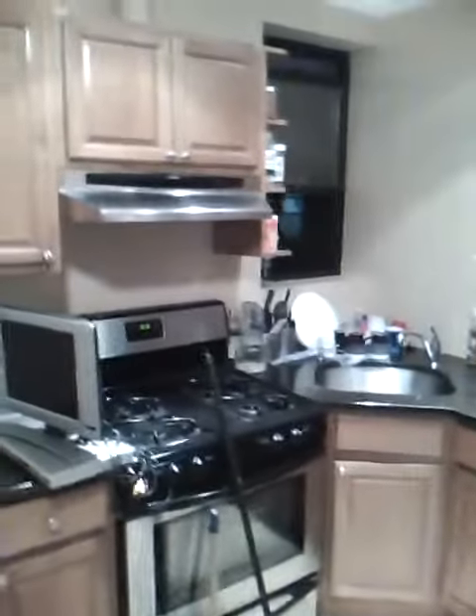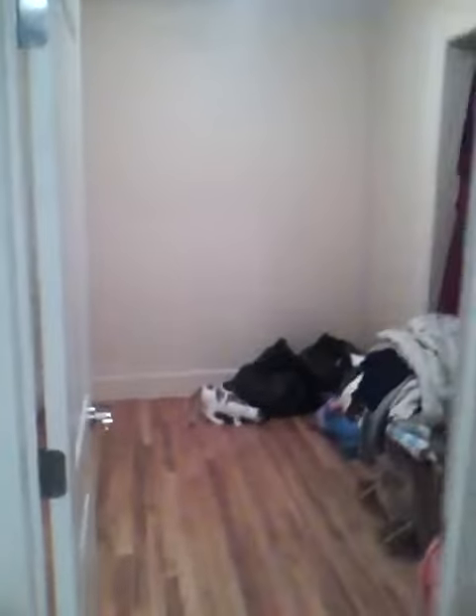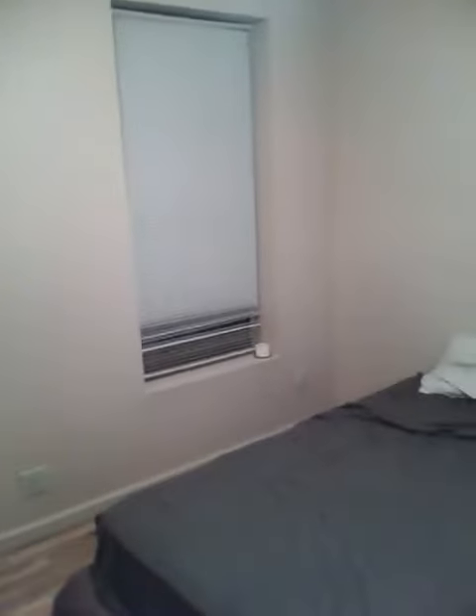We've got a granite kitchen here, a nice full-size refrigerator, gas stove, and we've got a window in the corner. It's nighttime, but the light in here is good. This is the larger of the three bedrooms — you've got two windows facing the street on 7th Avenue in Sunset Park, and a double closet here.